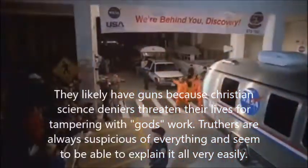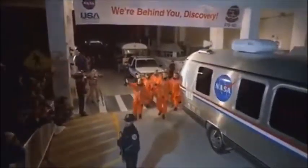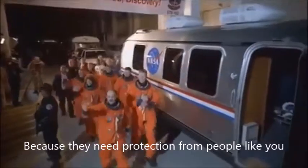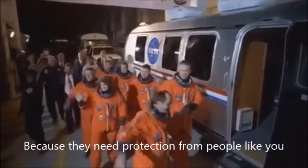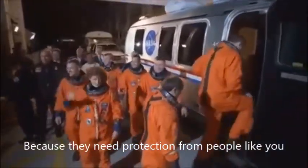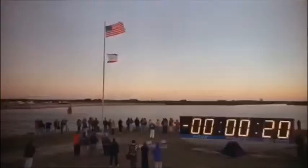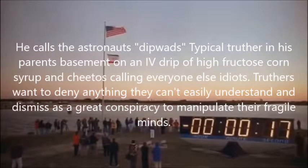Here come the astronauts. They have an armed guard — an Uzi or something, looks like an Uzi, some kind of machine gun. And here are these dipwads going out to pretend to go up.